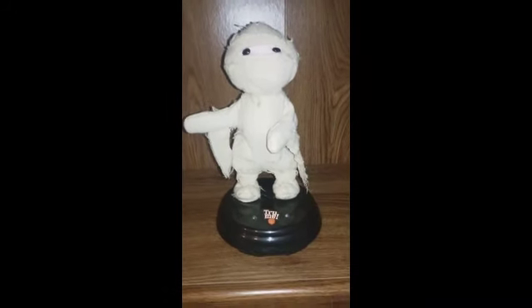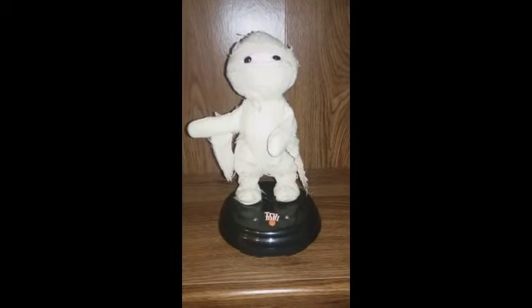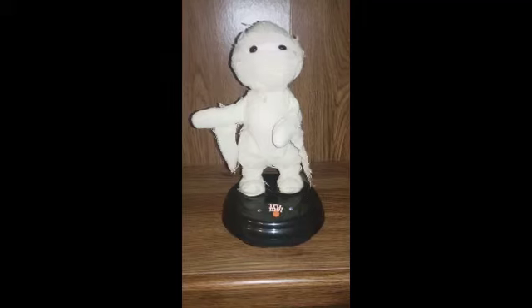Because the first one I got was the yellow-buttoned skeleton that sings Livin' La Vida Loca. Got that in 2008, ten years ago. Where does the time go?